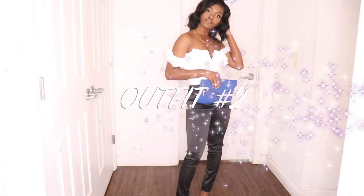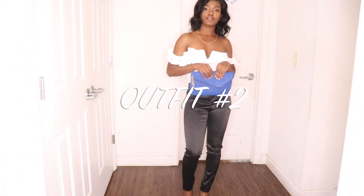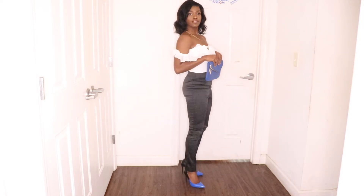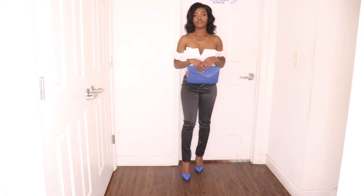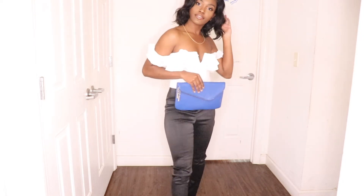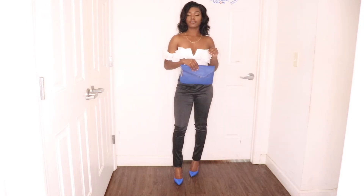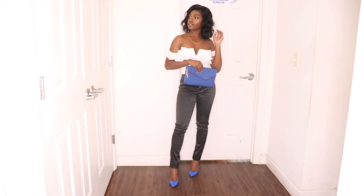Moving on to outfit number two. I'm wearing these black and white pants and a bodysuit with a blue bag and my black and blue heels. I really love the pop of color that the blue heels give, so I paired it with this blue bag. I love how this look actually came out — I was just going with the flow when I picked this out but I really love how it looks.